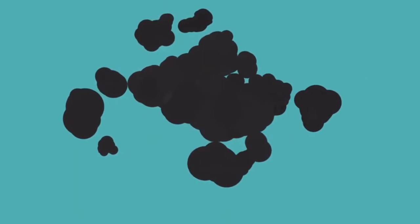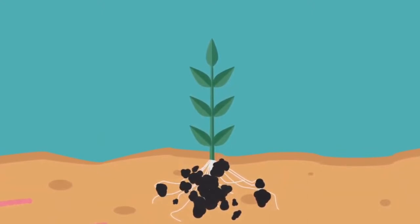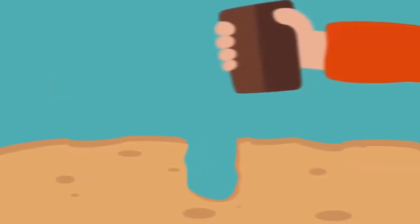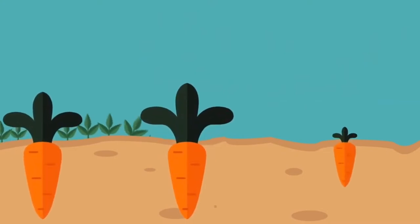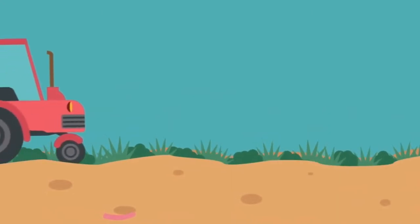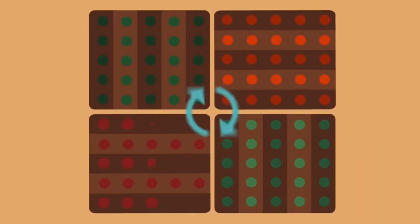Carbon farming means locking up CO2 in the soil where it can't cause climate change. There are many ways to do this — dozens of carbon farming techniques have already been developed worldwide. From small adjustments like planting cover crops or not tilling the soil, to changes in the design of your entire farmland, like crop rotation and agroforestry.